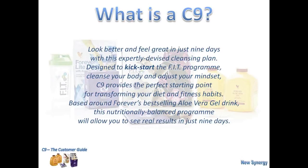But it's not just something that's been thrown together. It's been expertly devised as a cleansing plan, and it's a kickstart — part of what we call our FIT program. It cleanses your body and adjusts your mindset. The C9 provides you with a perfect starting point for transforming your diet and fitness habits, not just for one day, but for the rest of your life. It's all based around our best-selling aloe vera gel drink, a nutritionally balanced program that will allow you to see results in just nine days.